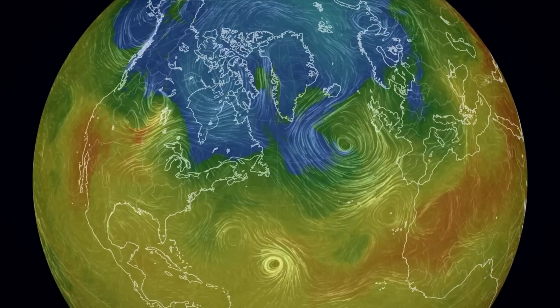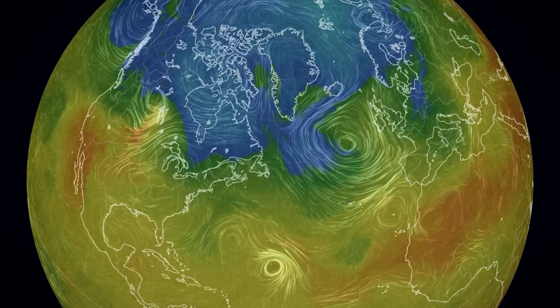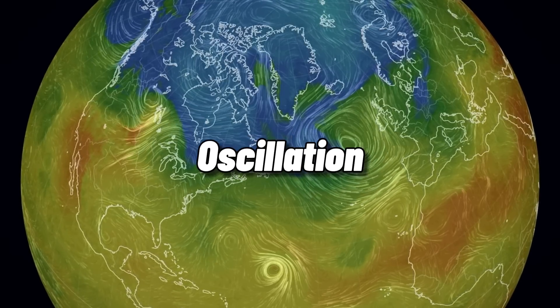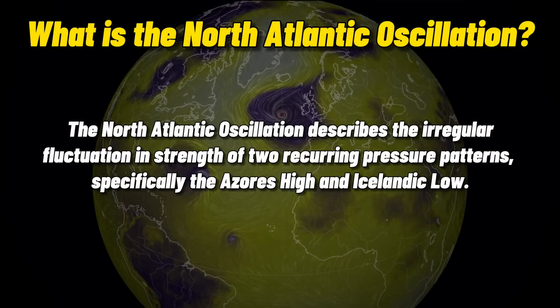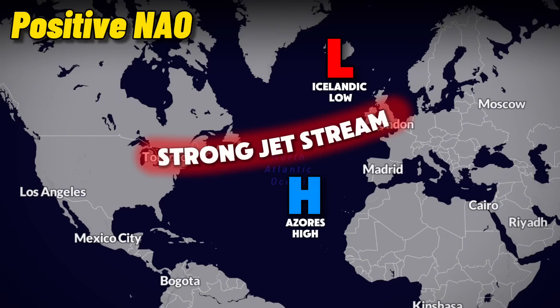One of the main ways that ENSO affects European weather is by influencing a climate anomaly closer to us, known as the NAO. NAO stands for the North Atlantic Oscillation, and it describes the irregular fluctuation and strength of two pressure patterns, specifically the Azorish High and the Icelandic Low. During a positive NAO phase, both are stronger, creating a greater difference in pressure, which results in a stronger and more zonal Atlantic jet stream.